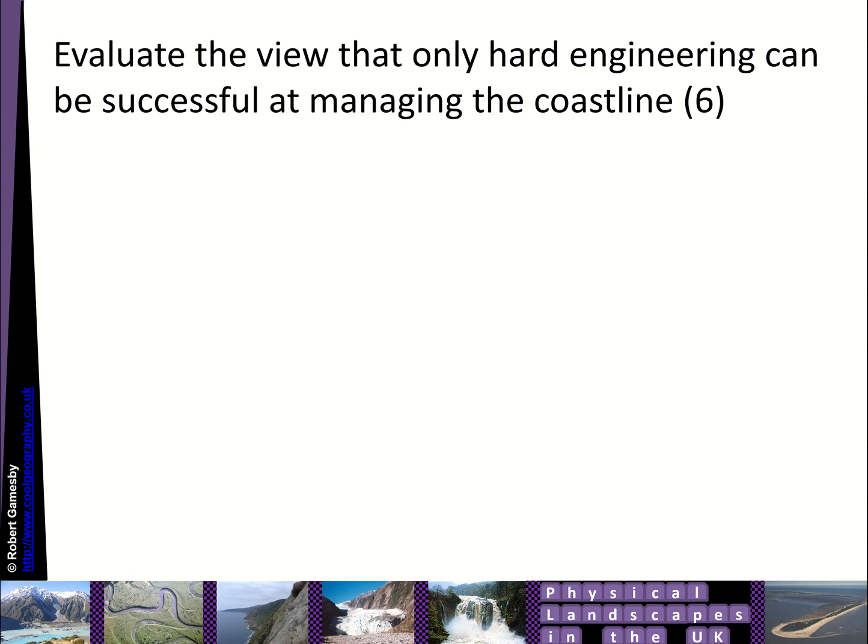We'll finish up with a little geography joke: How did the seawall collapse? It cracked under pier pressure.